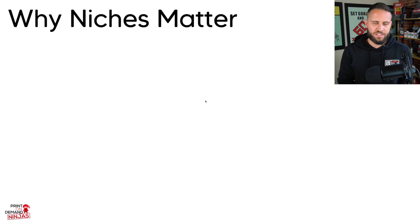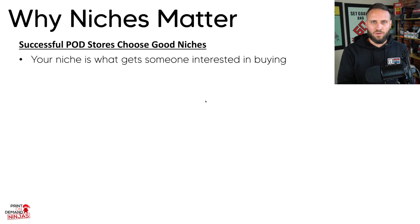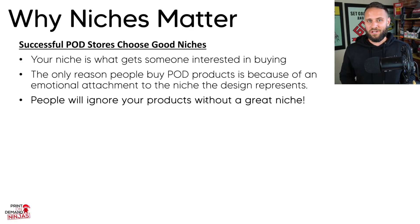The first thing I wanted to break down with this store is the niches and why they matter. Most successful print on demand stores understand that a good niche is the first step to actually succeeding with print on demand. This is because it's what actually gets someone interested in your products. Print on demand is a unique business model where the only reason people buy our products is because they have an emotional attachment to the niche. If people are scrolling on social media and your products don't represent a specific niche, they're likely going to scroll right past it — because if the niche does not resonate with them, it's not going to be something they are interested in buying.